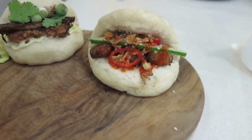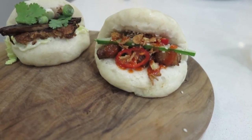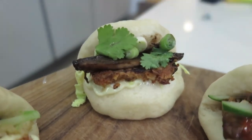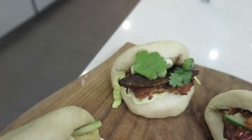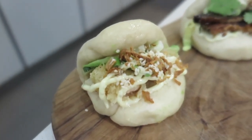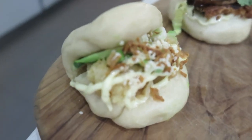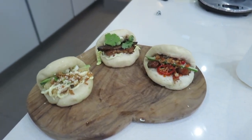We've made it! We've got the pork belly one with cucumber, chillies, sriracha, sesame seeds, and crispy onions. We've got the mushroom one with fried aubergine, spring onions, coriander, and mayo. And we've got the prawn tempura one with Japanese mayo, crispy onions, avocado, cucumber, and sesame seeds. There are the buns! Going to try the prawn one first.